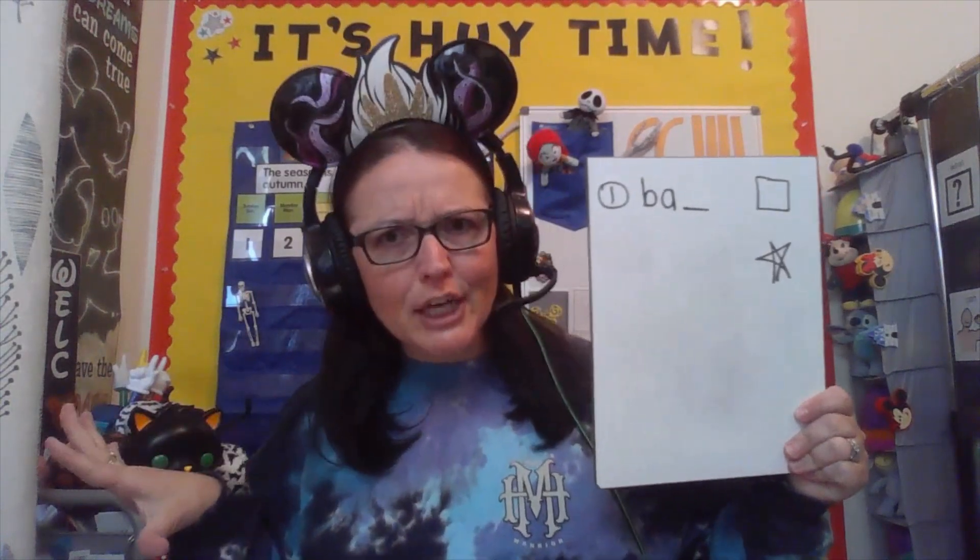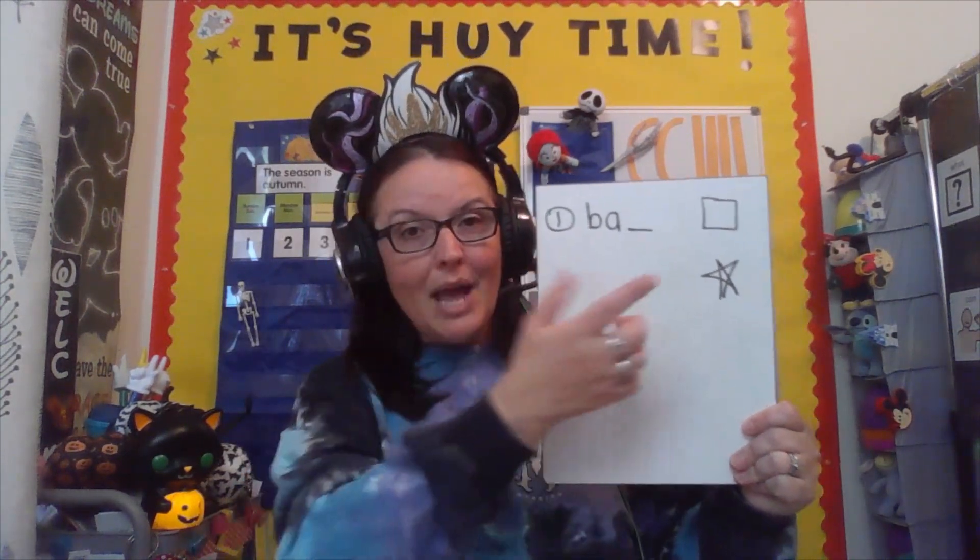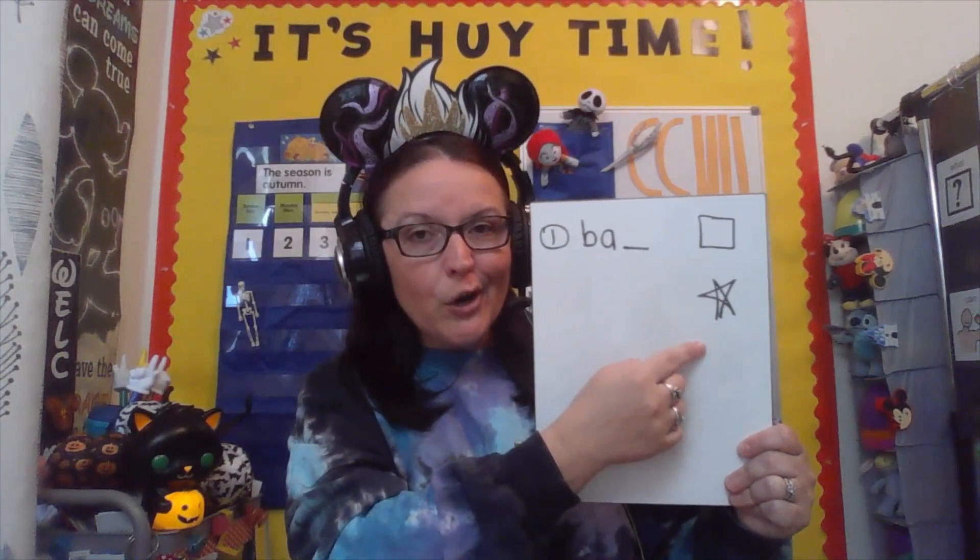Okay friends, let's check our schedule. We only have one job today. We are going to practice looking at some spooky items or pictures, and then we're going to listen for that ending sound — the one at the end of the word. And when we get to the star, we'll be all done. Let's go!